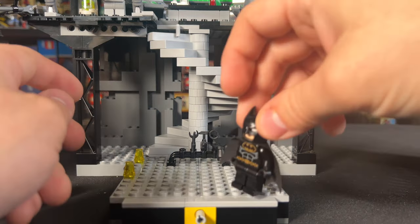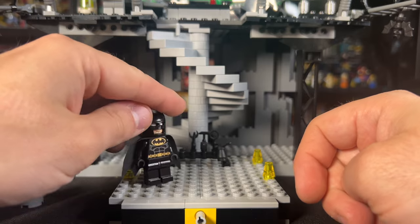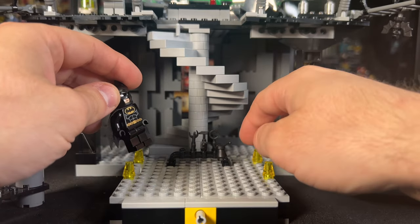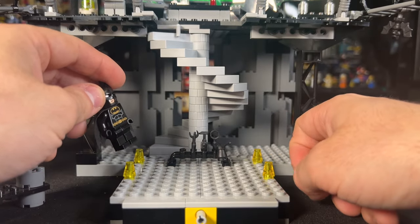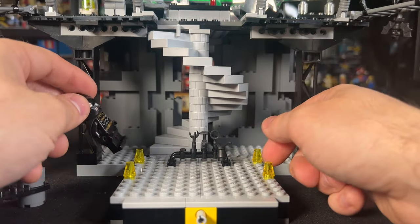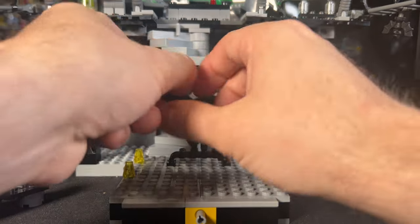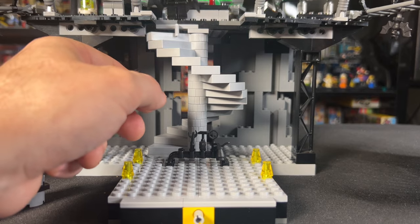Once you've removed the front section, there's an area where you can put your minifigs getting ready to hop on the bat ski, and there are all kinds of tools back there like wrenches and crowbars. Then there's the spiral staircase, which is really cool — they used this a lot back in the day for Harry Potter and Castle sets. Your minifig can walk up these steps all the way to the top and be in the computer room.